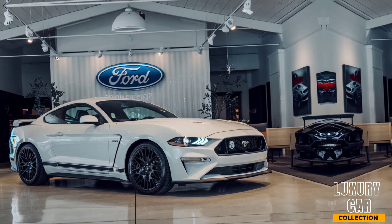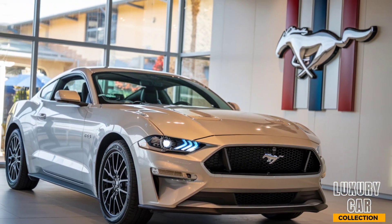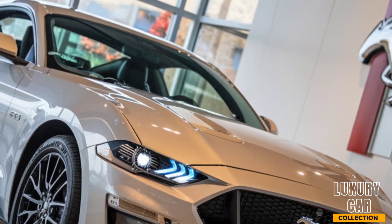Exterior. The design of the 2025 Mustang GTD is nothing short of aggressive. With its aerodynamic bodywork, wide stance, and functional rear wing, every element is crafted for speed and performance.